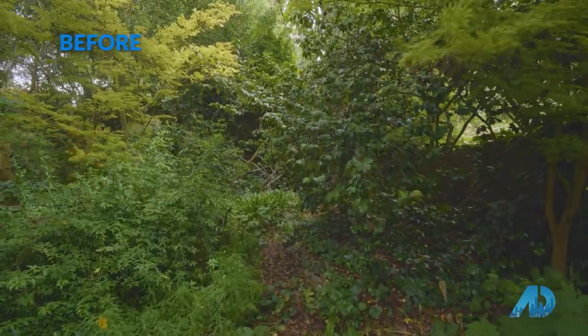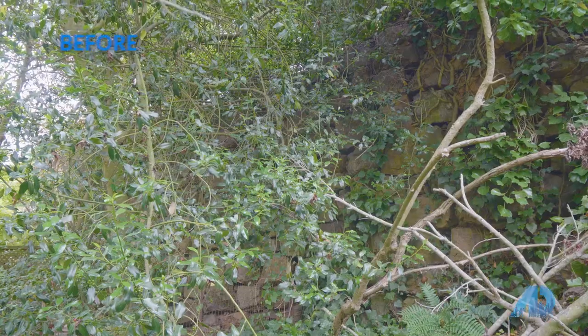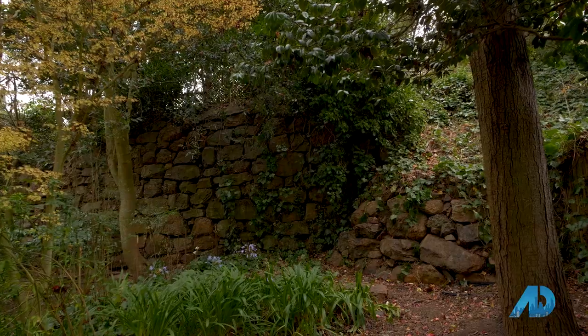A month ago there were 40 years worth of fallen leaves and overgrown branches — I wouldn't have even been able to stand right here where we're shooting today. We kept the enormous beautiful dry rock wall in the back of the property and now you can actually see it. The property has been opened up for views and yet it still feels green and sylvan and private.